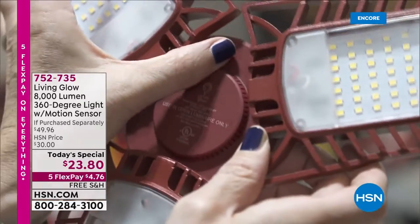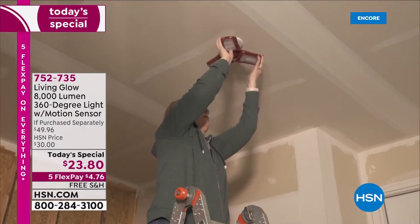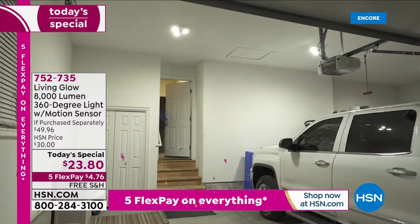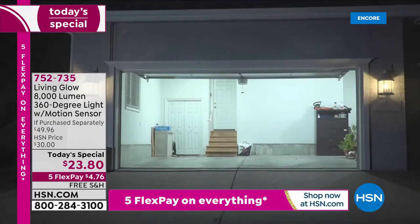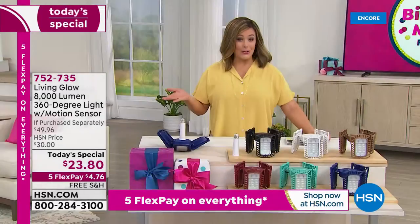This thing has been very popular from the moment we launched it. If you can screw in a light bulb, you can screw in your own Living Glow 8,000-lumen 360-degree light. You already love this product, but it was 6,000 lumens — still pretty bright — and it didn't have motion sensing, and we didn't have all these cool colors.